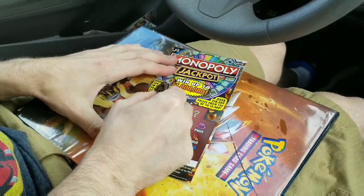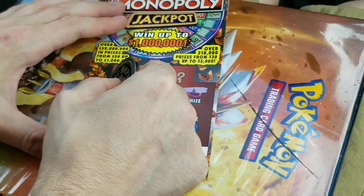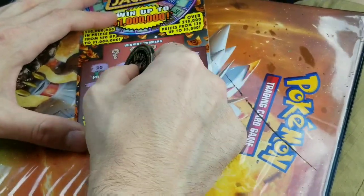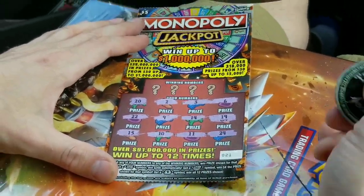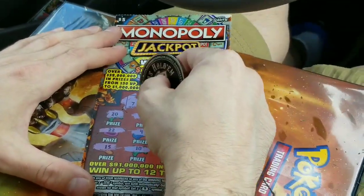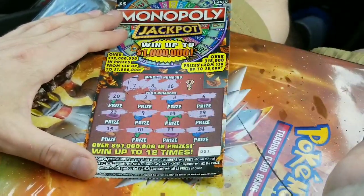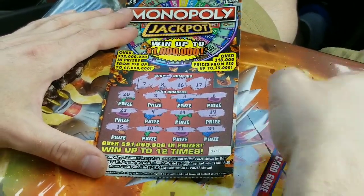Justin's got his final Monopoly card. Monopoly Jackpot — I'm going to get a symbol here. 9, 22, 14, 19, 24, 11. Got my number on the last one. 7, 8, 16. 19, 15. Nope. Last number is 17. Looks like a loser.